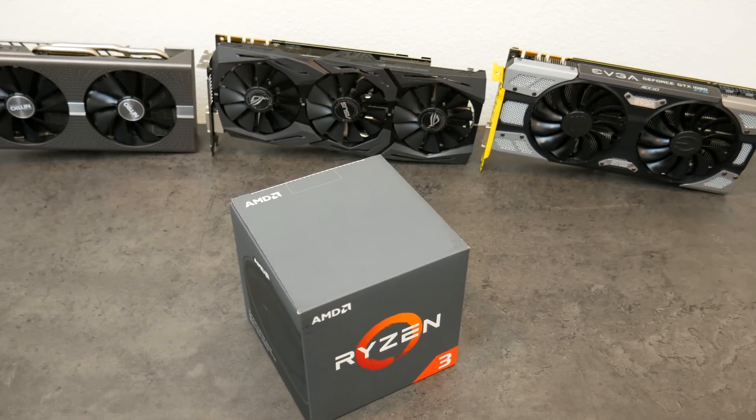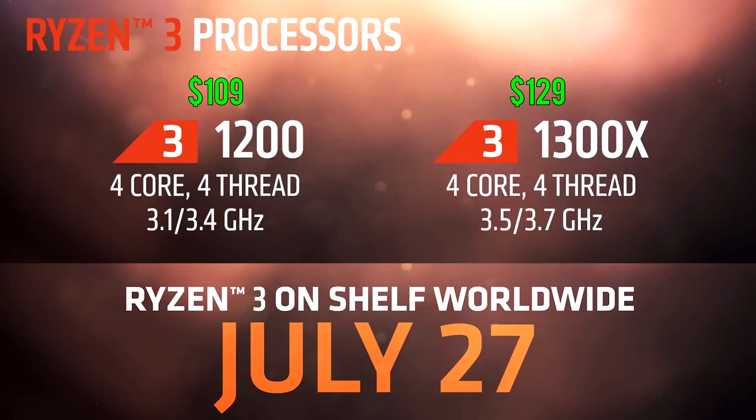The reason why I'm making this type of video is because the R3 1200 is going to be one of the most popular AMD processors out there. You get a 3.1 gigahertz quad-core CPU rated with a 65-watt TDP that comes with its very own cooler for only $109.